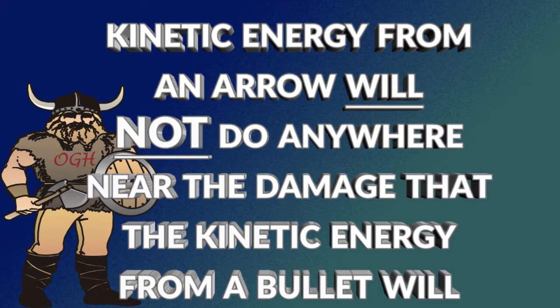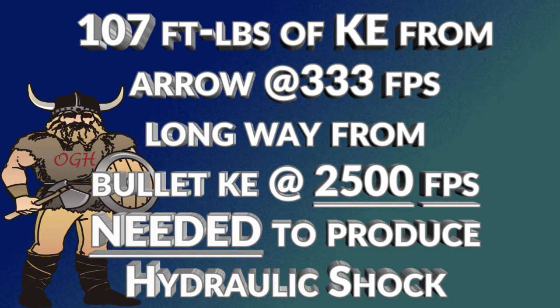You need to understand that the kinetic energy from an arrow will not do anywhere near the damage that the kinetic energy from a bullet will. 107 foot-pounds of kinetic energy from an arrow moving at 333 feet per second at impact is a long way from the kinetic energy produced by a bullet moving at 2,500 feet per second or faster that is needed to produce the hydraulic shock.